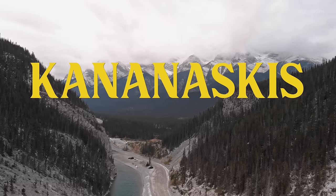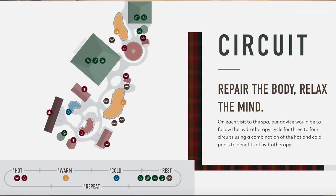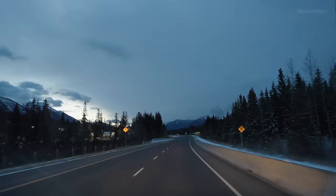Alright guys, it is currently 7am and we are heading to Kananaskis. Anne and I decided to treat ourselves at the Nordic Spa. They're very well known for their hydrotherapy. Quite excited to have a relaxing morning, so let's head there right now.